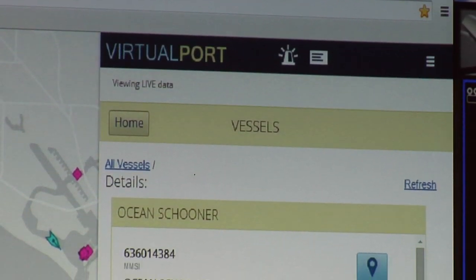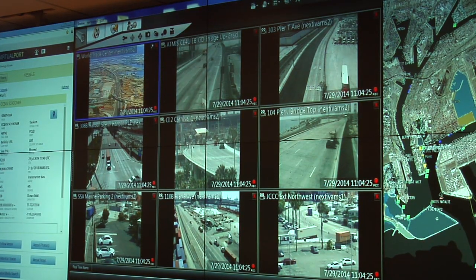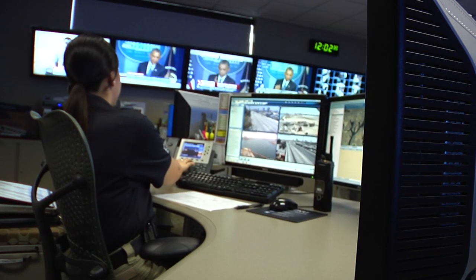As the most sophisticated and comprehensive security tool in the U.S. developed to date, Virtual Port is an example of how interagency cooperation can make all the difference. I think it's the best anywhere. I think this is the model for the nation, perhaps the world, in terms of how port security should be managed.